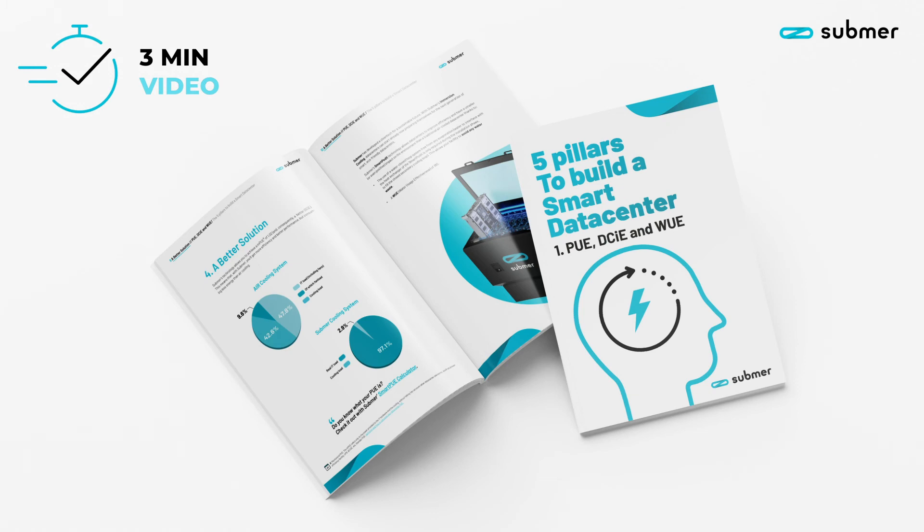You have an ebook to understand more about it that you can download. Thank you very much.